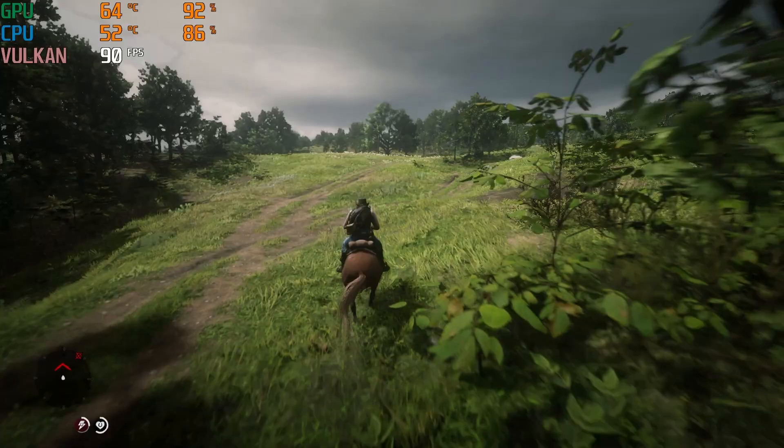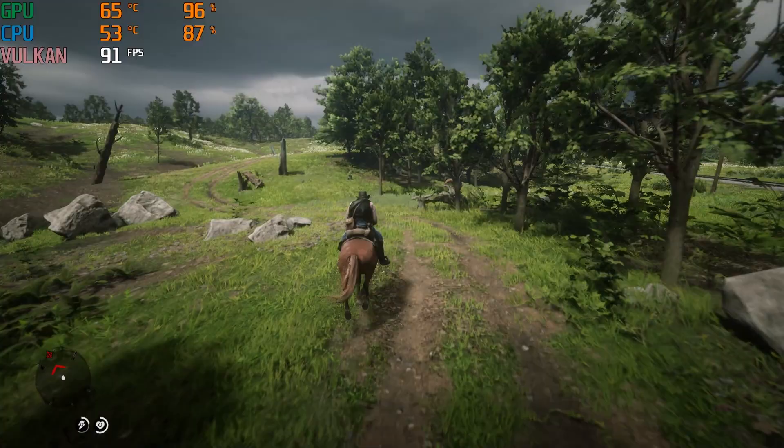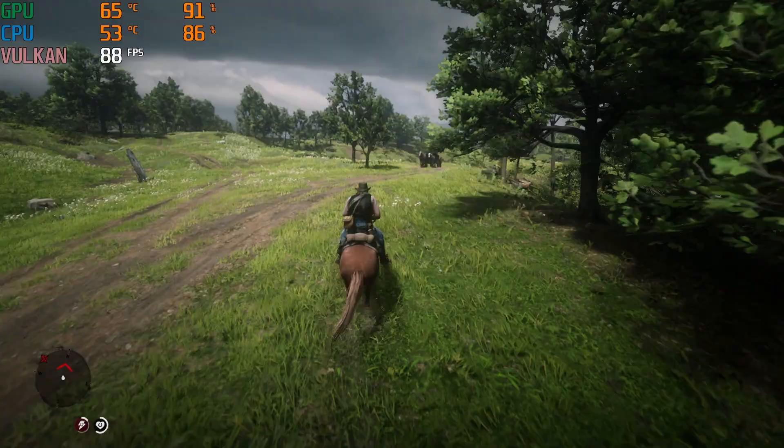Out in the open world we'd get frames above 90 and it looked great, so overall I think this was a very playable experience. CPU temperatures were in line with our other games tested, right in the mid 50s, so everything worked great and I didn't notice any issues.